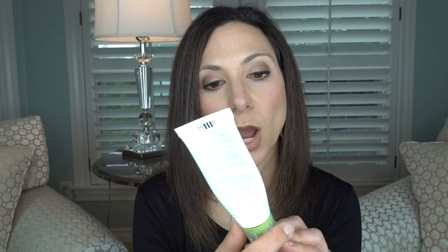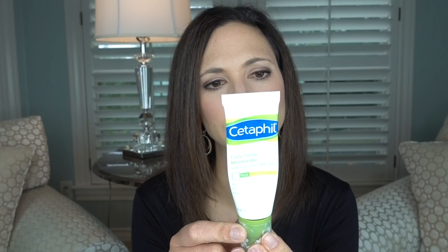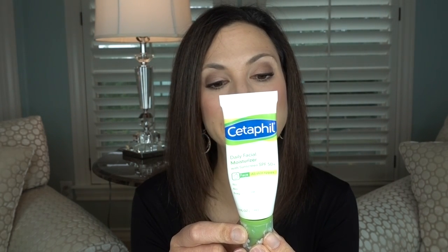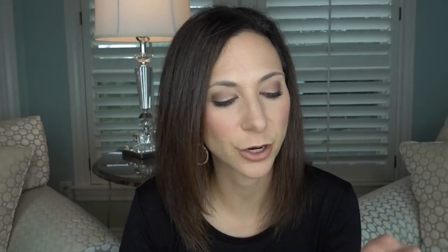If you want to spend a little less, there's Cetaphil — it's less expensive but does have a slight white cast, which may show up in flash photography. However, I'm looking at this Cetaphil and it does not say broad spectrum on the label, so I cannot recommend it. Instead, go to the drugstore — Neutrogena and many other drugstore brands will say broad spectrum SPF 30 or higher at very affordable prices.